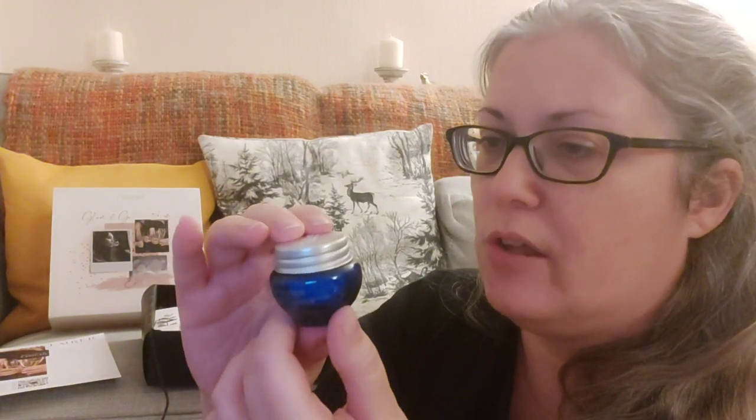From L'Occitane we have their Immortelle Precious Cream. I'm assuming this is some kind of day cream — there isn't a lot of other information about that. Really cute little pot, 8ml in there, great as a try. I haven't tried any of their skincare so that will be a nice little Christmas treat for me.